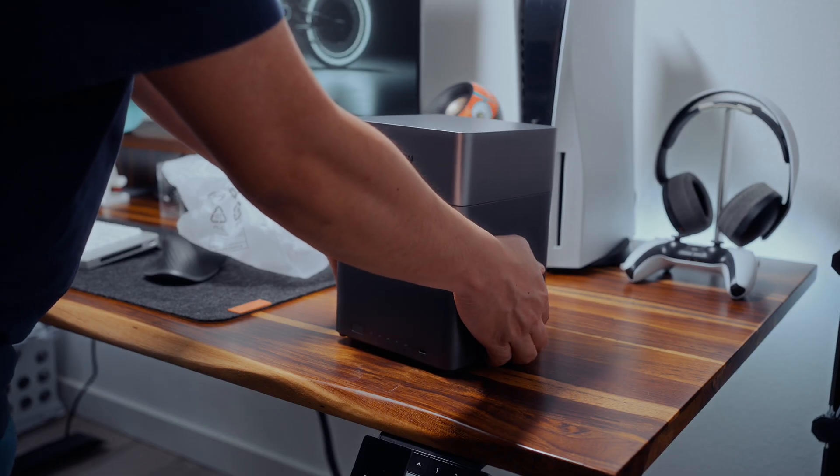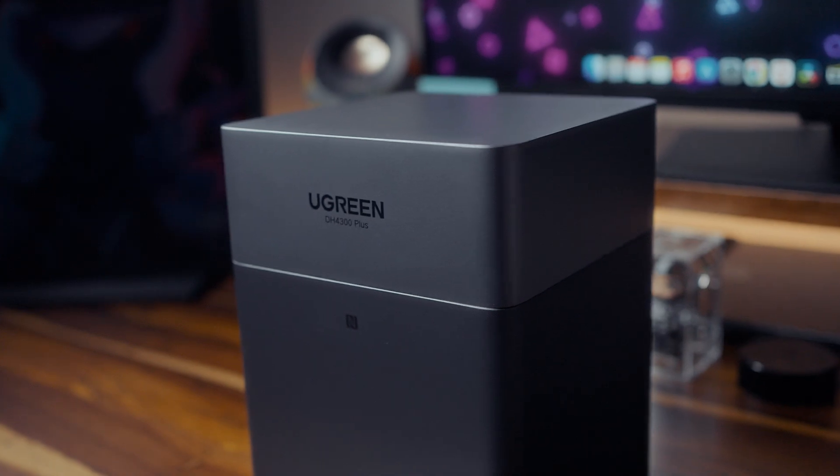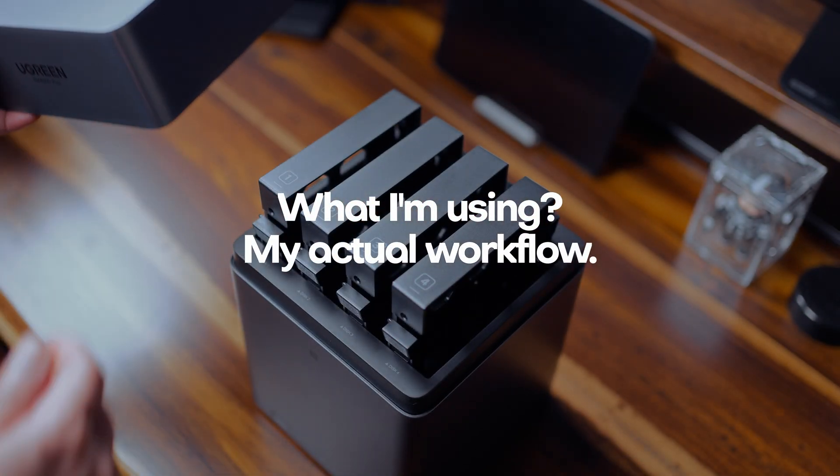It's not just about having more storage — it's about keeping everything backed up and being able to access your files anytime you need them. So in this video, I want to share why I decided to set up my own NAS, what I'm using, and how it's been changing the way I handle all my video projects.